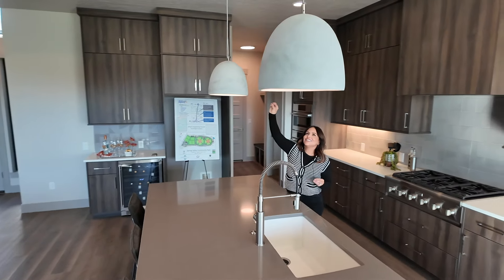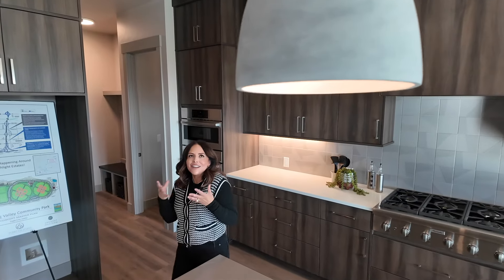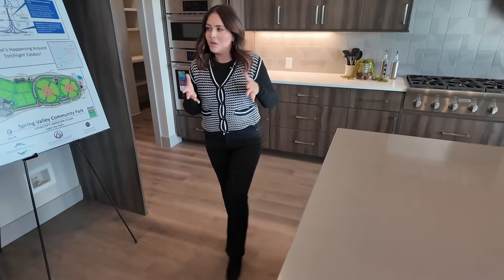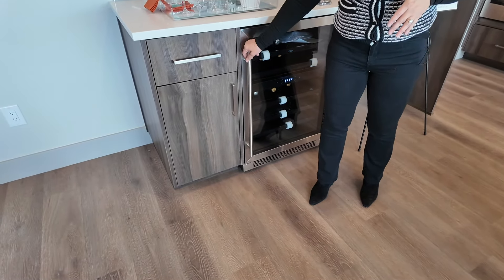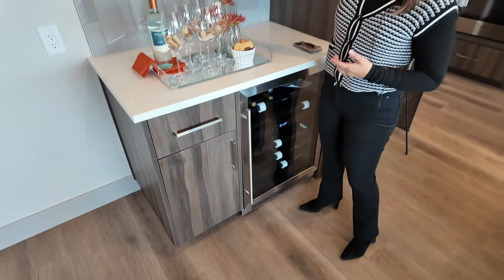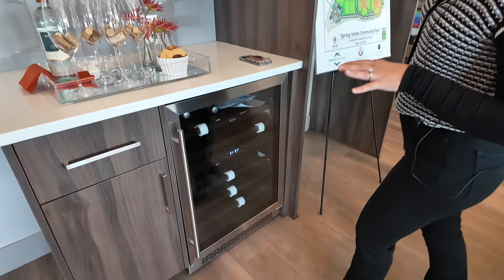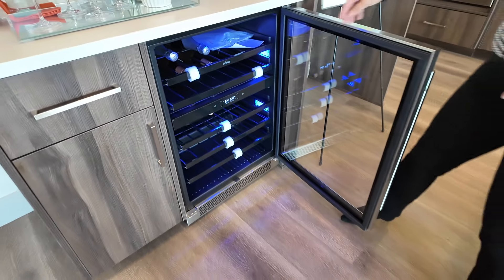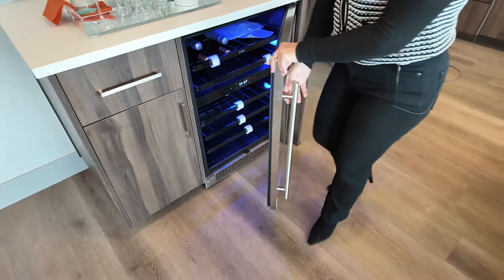The concrete lighting overhead is very modern, but because it's a natural element it's a great nod to the modern craftsman style. Over here there's a nice little bar area with a wine refrigerator and some overhead storage. Open the wine fridge door and check out those blue lights inside — very pretty.